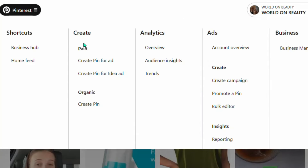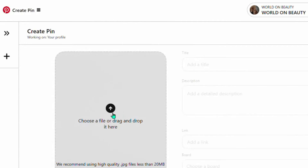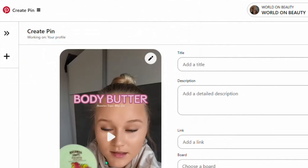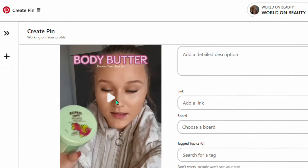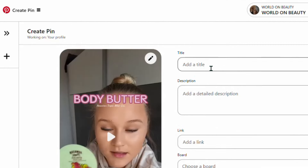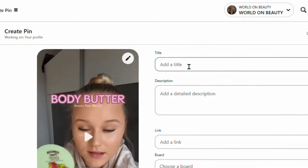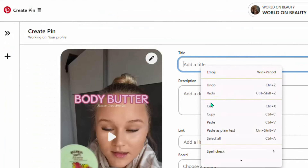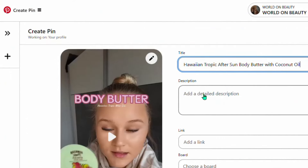Once your Pinterest business account is set up, go to Pinterest and click 'Create Pin.' Select the video that we downloaded from TikTok and upload it. You will see the video showing on your account. If you don't like the cover, click 'Edit Cover' to change it. Then we need to put a title — go back to Amazon, copy the name of the product, and paste it as the title on Pinterest.